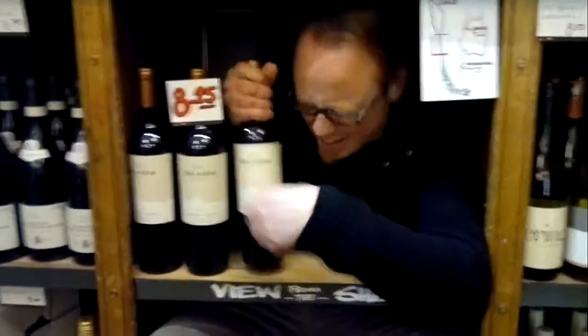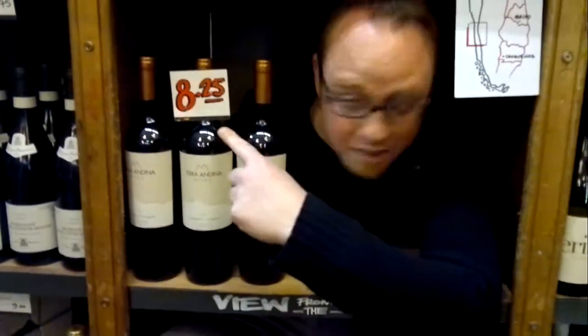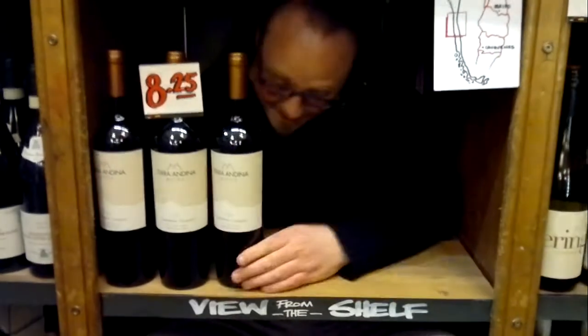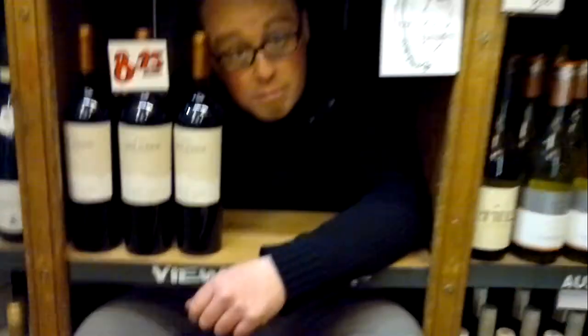Come closer — I'm sure this used to be well over a tenner and now it's only £8.25 from your local Oddbins. I can't believe it's only £8.25! Perfect for this time of year — big, heavy, really full-on fruit. Get down to your local Oddbins, Terra & Dina Altos is a belter.